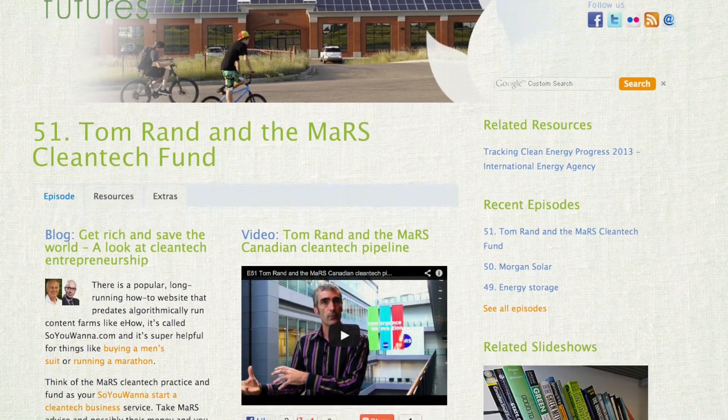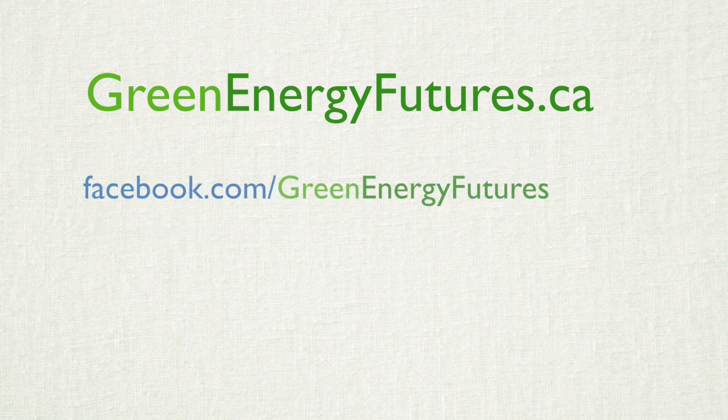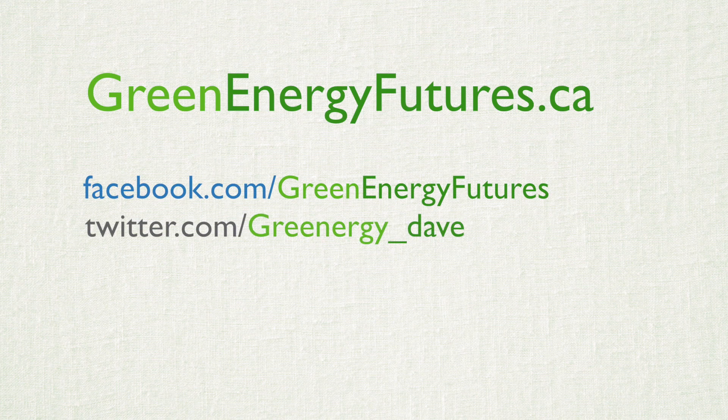To check out the studies we talked about, head to our website. We've also got a blog, photos, podcast, and you can even see video of me riding an e-bike at greenenergyfutures.ca. For Green Energy Futures, I'm David Dodge.